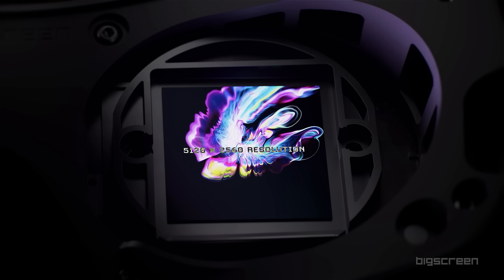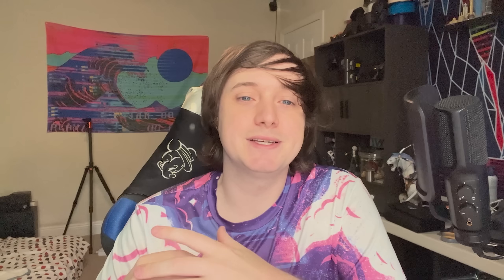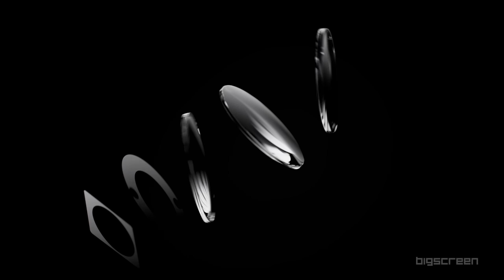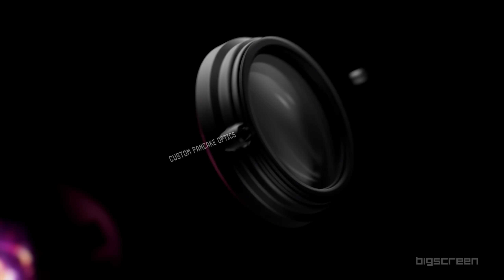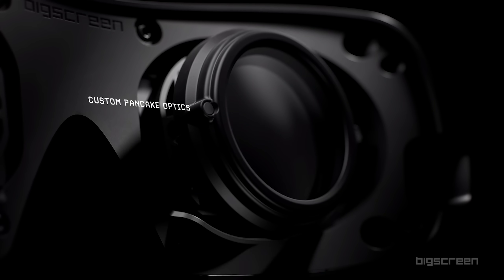They're using an RGB stripe pattern for these displays. It's basically everything I've been talking about for the past two years, actually coming to a product later this year. And they're pairing it with custom pancake optics — and we'll talk more about how custom they are, because 'custom' is kind of a big keyword for this product.